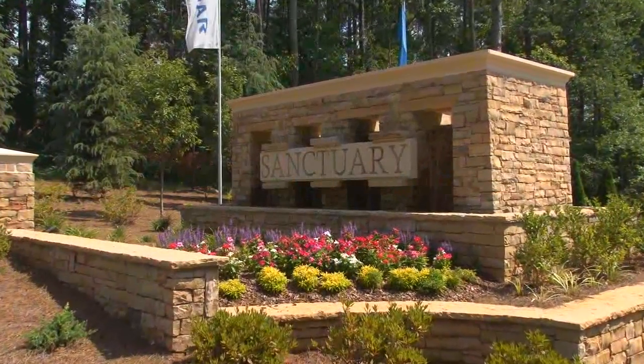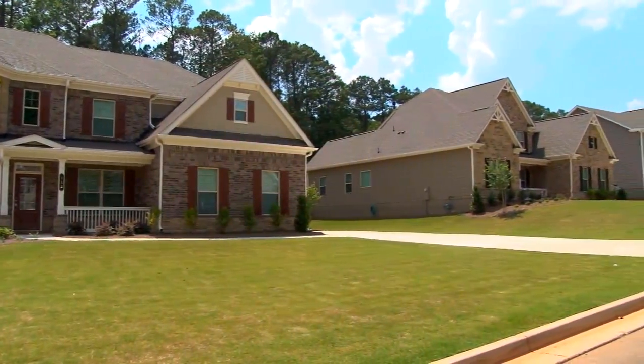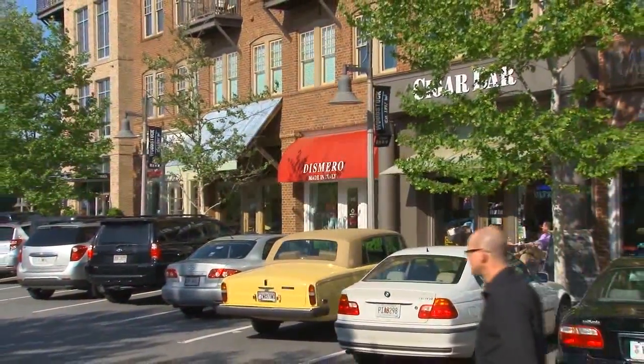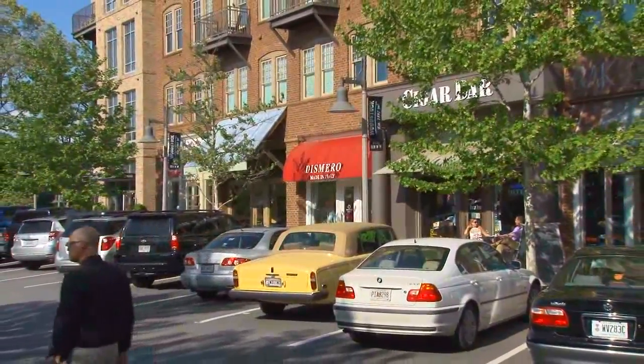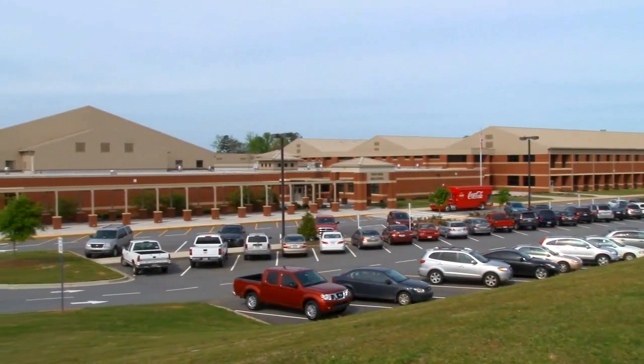Welcome to Sanctuary by Lennar. This exciting new community is located in sought-after Woodstock on North Arnold Mill Road with great shopping, dining, and entertainment options close by. Sanctuary also offers top-ranked schools including River Ridge High School.